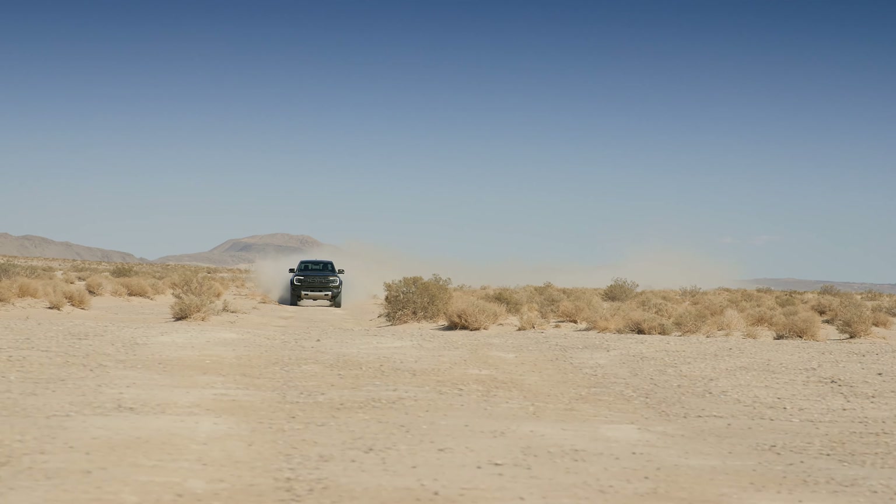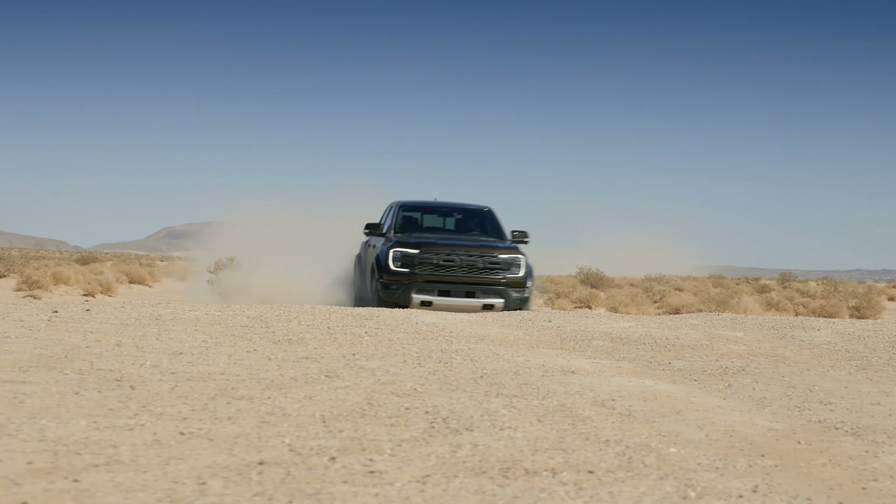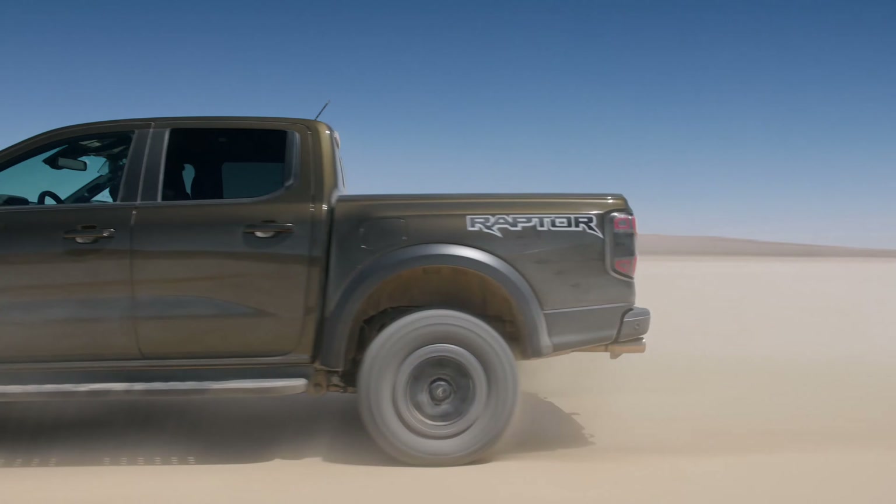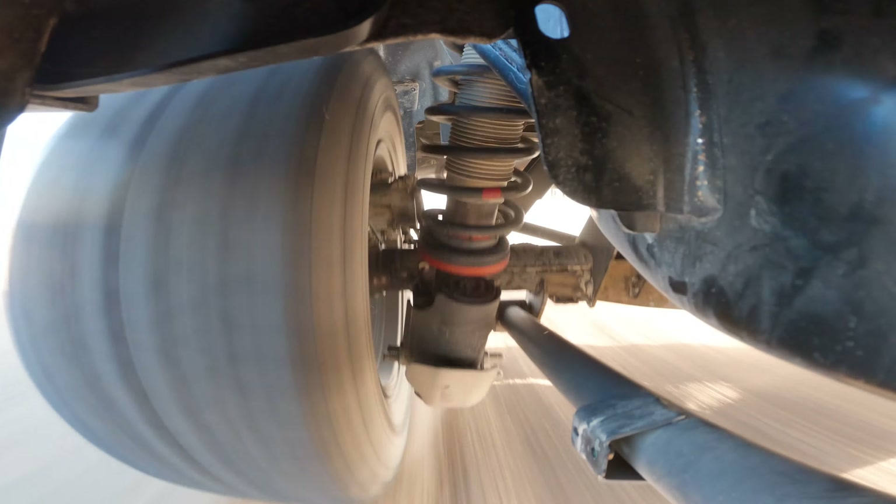It also has an anti-lag system for boost on demand in Baja mode and runs through a 10-speed automatic, but does have a more advanced four-wheel drive system with an on-demand two-speed transfer case and front and rear locking differentials.